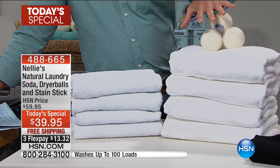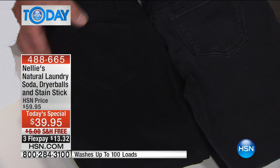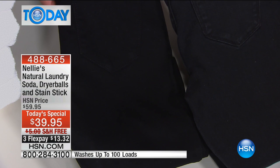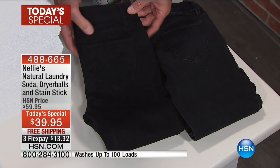Our price today is only $39.95 with free shipping and handling. You get two of the big, giant 1.6-pound bags. Take a look at these jeans that were laundered here — you can tell one is faded out. That's your regular detergent because that's what detergent does. These are the ones done over and over again in Nellie's, and you'll notice they hold their color. They're amazing.